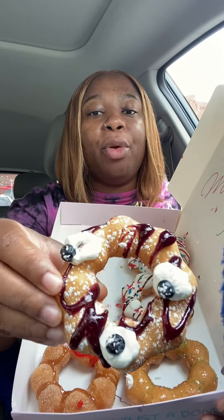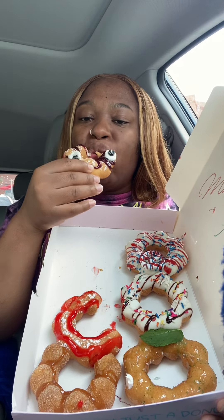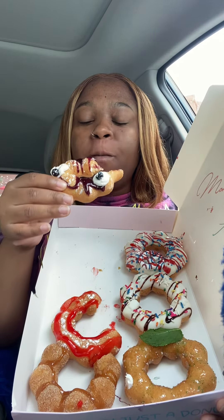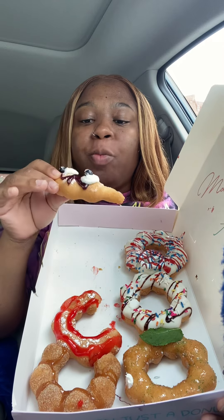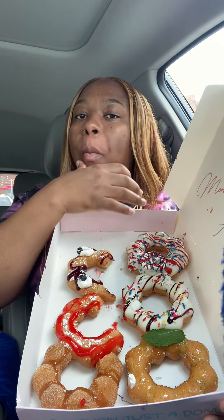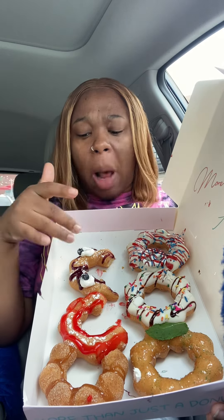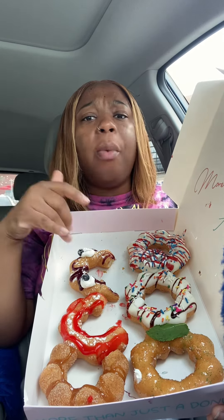Next up we have the blueberry shortcake. I like that one y'all — I'm gonna give that one like a nine out of ten. That one is really good.